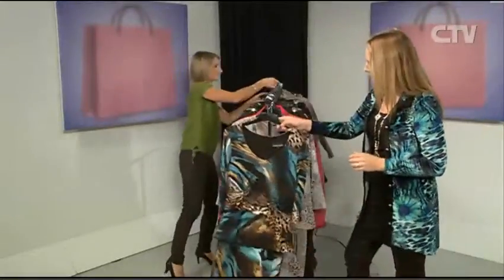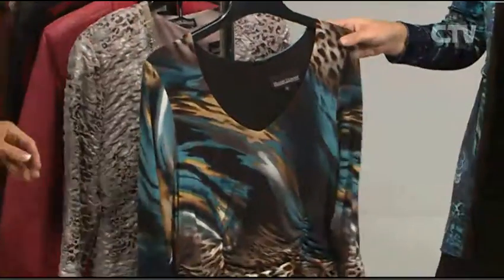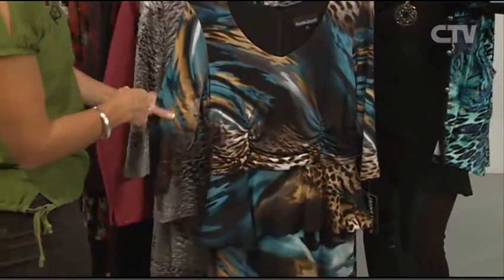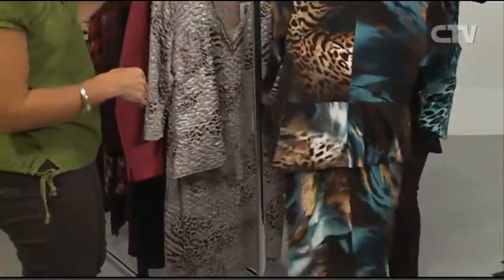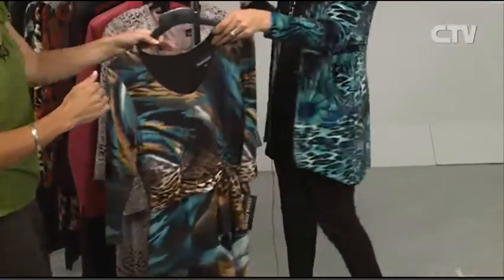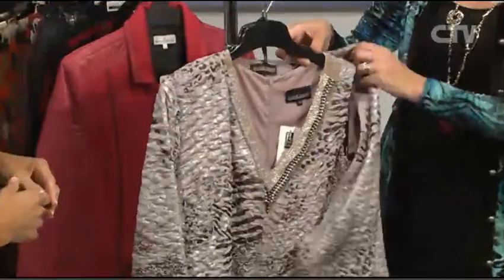Next one is another one from Frank Lyman — a peplum-style dress. I just love the colours in here, especially for winter it's nice to get those colours coming through. And you've still got — wow — all the back there as well. That animal print just never dates, does it? I just love it. This is another one by Frank Lyman. I could really see a mother of the bride wearing this.